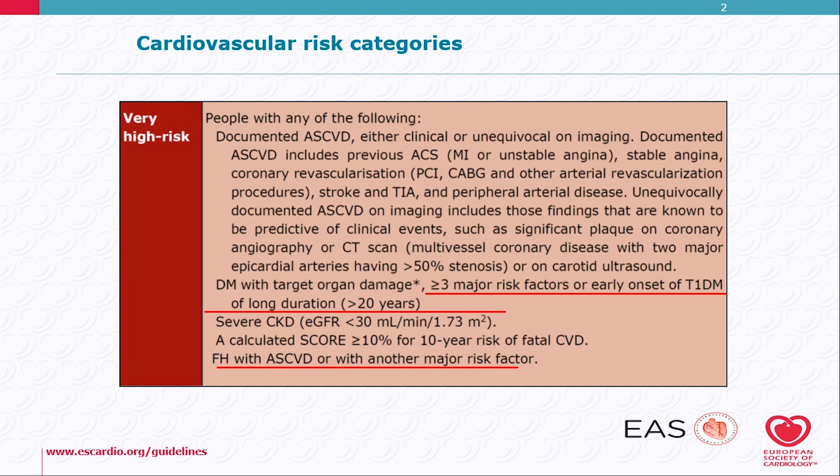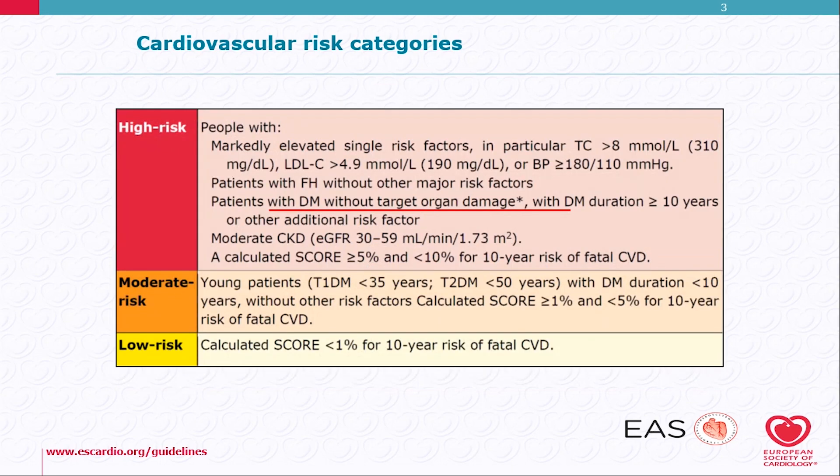Also, familial hypercholesterolemia with atherosclerosis or with another major risk factor is also very high-risk. As for high-risk, it's quite similar to the previous guidelines. Patients with markedly elevated risk factors or familial hypercholesterolemia without other major risk factors, moderate chronic kidney disease, and a calculated SCORE of 5 to 10% is high-risk.